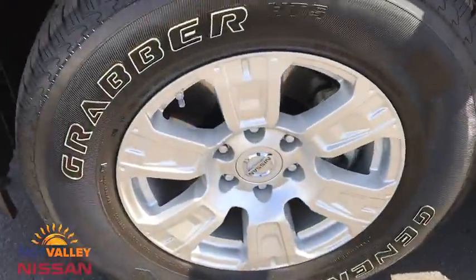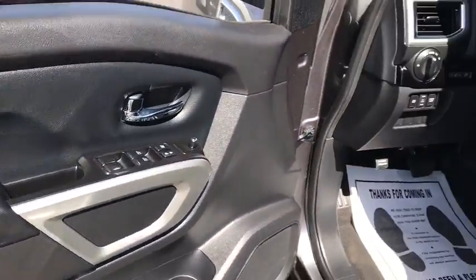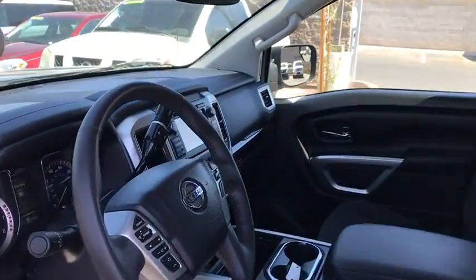Adjustable steering wheel, keyless start, four-wheel disc brakes, aluminum wheels, cruise control, AM-FM stereo radio, rear defrost, trip computer.